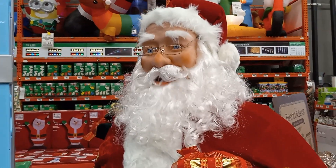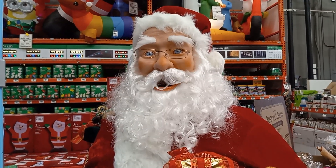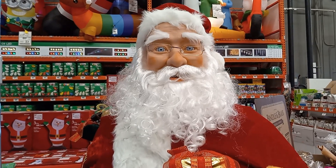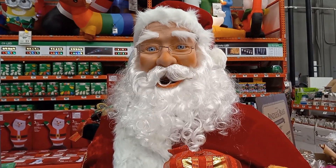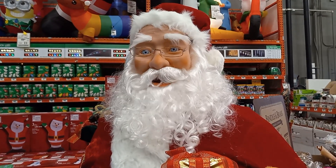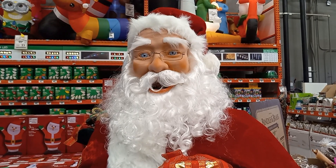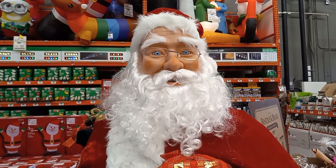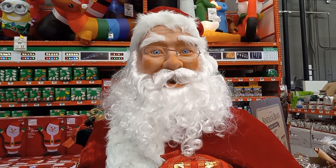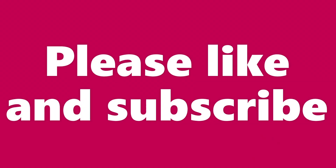Ho ho ho! Merry Christmas! Welcome, I'm so happy to see you. Ho ho ho, have you been good this year? Remember, I've been making my list and checking it twice. I'm going to find out who's naughty and nice. Ho ho ho, Santa Claus is coming to town. Oh, it looks like I'm already here! Ho ho ho, please come in and add to the joyous festivities.